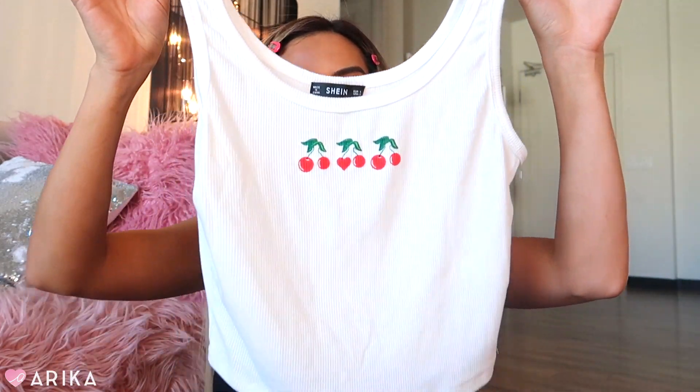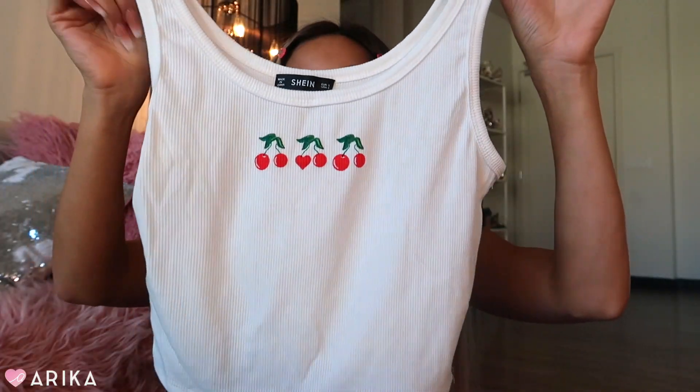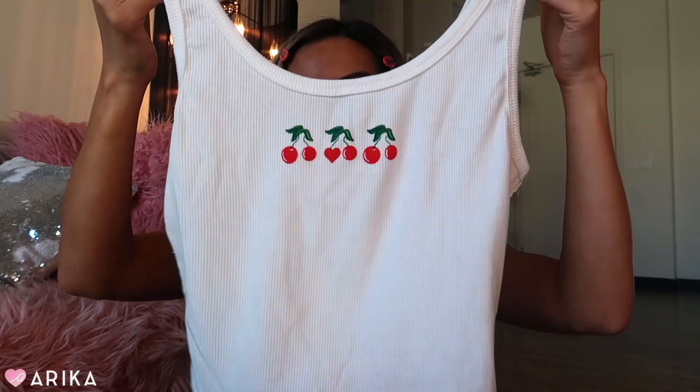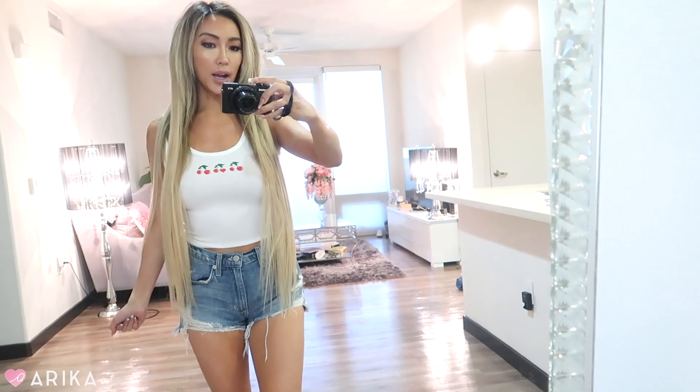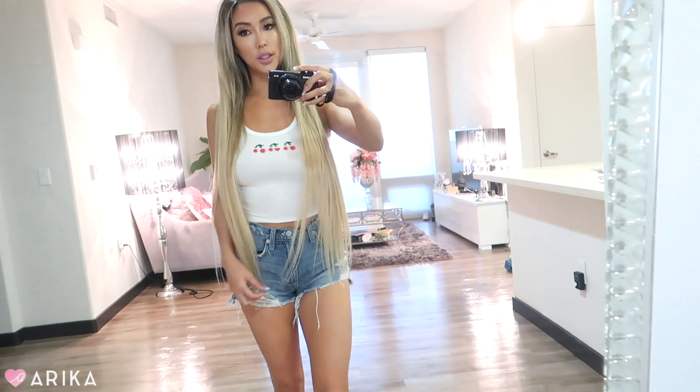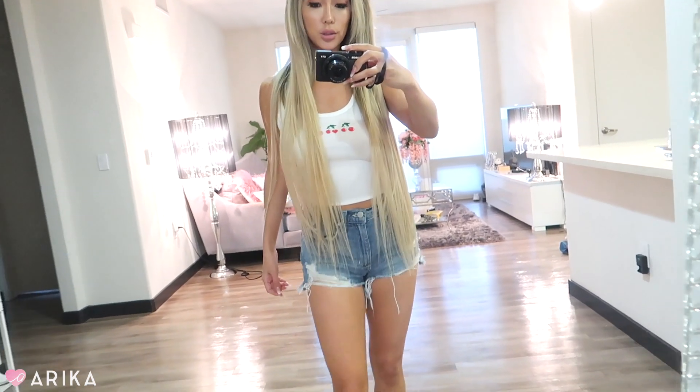The next item is kind of a throwback 90s vibes piece as well — a little cherry crop top. I can totally see the Spice Girls wearing this. It's a cute cherry top, just a fun, casual, cutesy top you can wear out with friends, to the pool, or to the beach. It's such a cute little hangout top.